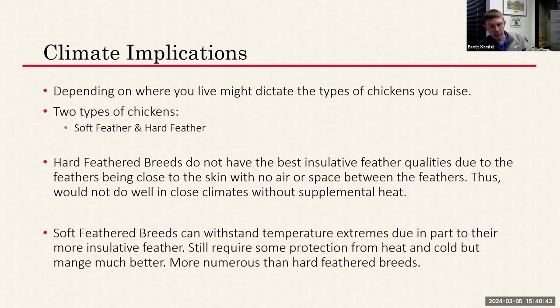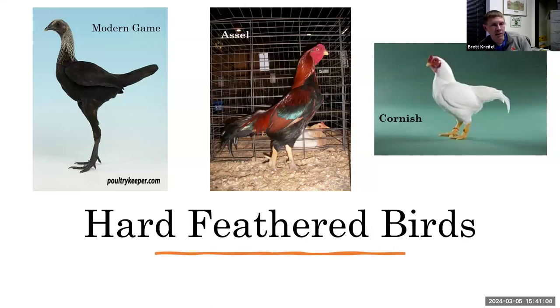Examples of hard-feathered breeds include the Modern Game Bantam, the Asil, and the Cornish. The Cornish is where the modern commercial broiler was developed from — a nice, meaty, fast-growing, hard-feathered bird that wouldn't do well in a Nebraska barn. Soft-feathered breed examples include Delawares, Chanticleers — one of the hardier breeds, developed in Canada to withstand negative-degree winters — and Langshans, which are tolerant of both heat and cold. On humidity: hard-feathered breeds can actually handle higher humidity and heat slightly better, since the insulated feathers of soft-feathered breeds can trap heat and cause stress.